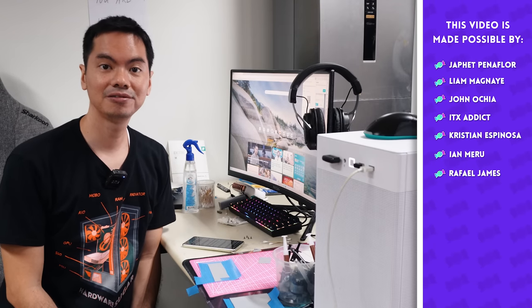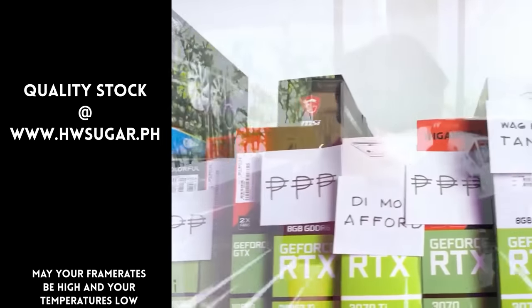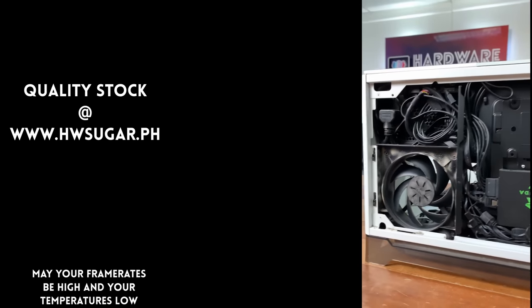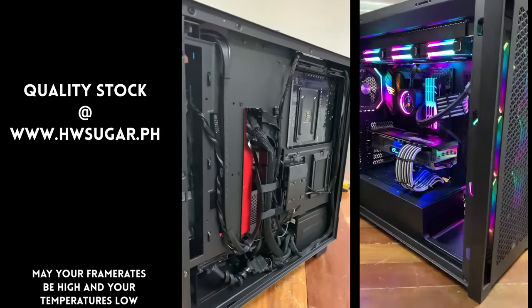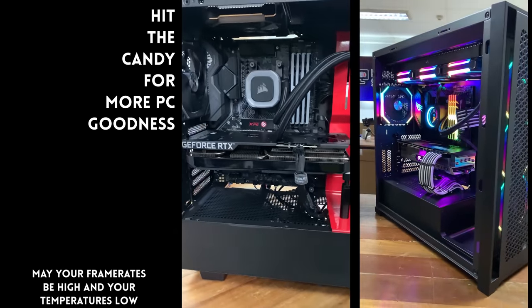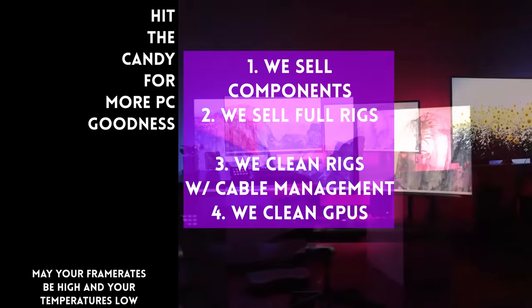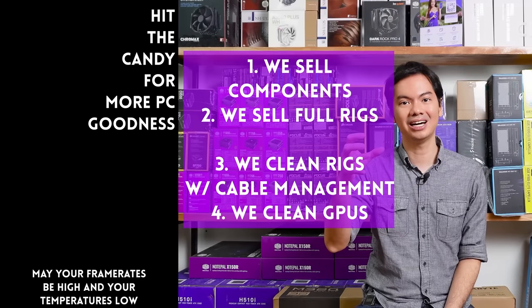So summing up, a lot of the hardware and software we went through are very common purchases but they aren't really needed. Save your money, spend it on a game or better hardware like a new GPU, preferably from Hardware Sugar. Paminsan, may nagtatanong kung may kilala ba kaming trusted computer shop. Full-service PC store ang Hardware Sugar — nagbabenta kami ng PC components and fully assembled rigs, we clean computers with excellent cable management and CPU cooler repasting, and we also clean and repaste GPUs. Nasa Makati yung physical store namin, and you can also buy from hwsugar.ph — 100% up-to-date ang inventory. We also ship nationwide. Thanks for watching and maybe one of these days, magkita tayo sa shop. Take care.